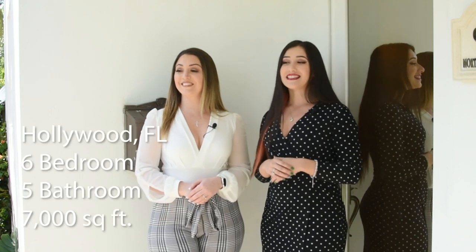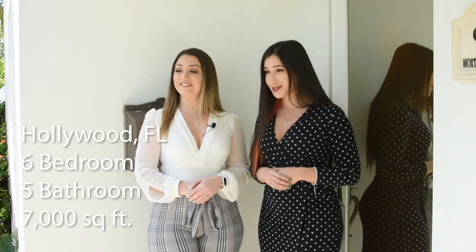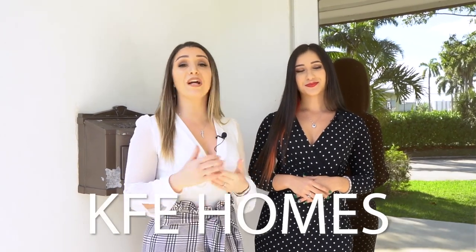Welcome back to another episode of Belegato Tours. I'm Desi Gato and I'm Mary Bellavida. We're here in Hollywood, Florida today, touring a six-bedroom, five-bathroom home sitting on a nearly 7,000 square foot lot. Special thanks to KFB for welcoming us back and letting us tour this amazing property. If you're interested in booking this as an Airbnb or VRBO, visit the description box below.